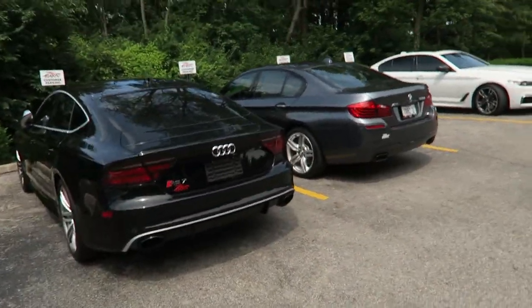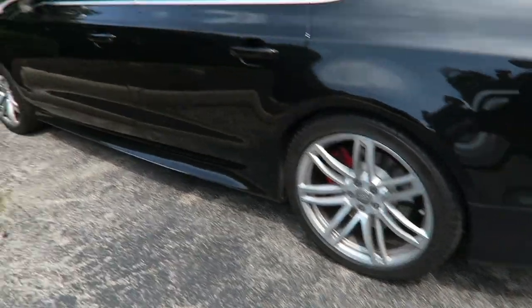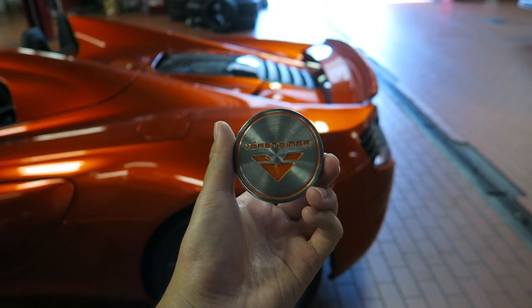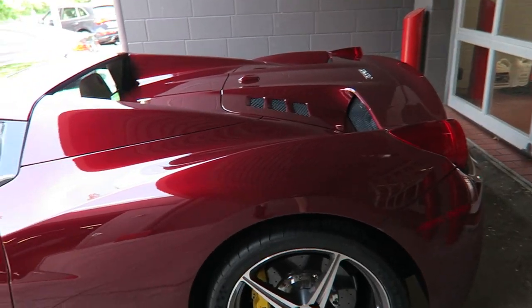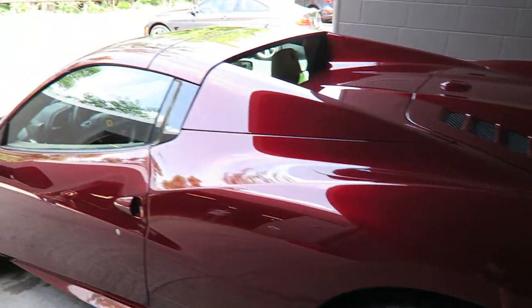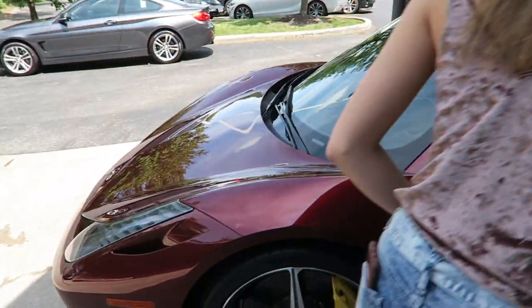We found an R7. It's a little bit of a base spec though — no carbon exterior, and it had the base 20-inch wheels, but it's still an R7. Billet aluminum center caps for his new Vorsteiner forged wheels. Look at the color on this 458 Spyder — it's like a dark red, almost burgundy or purple under some lights, on the cream interior. This is a very cool color.